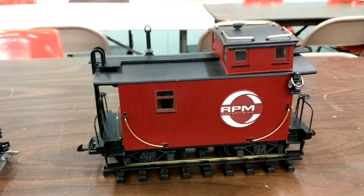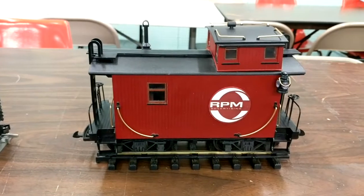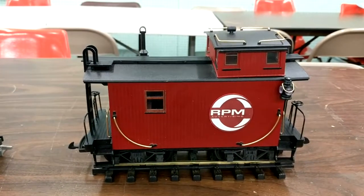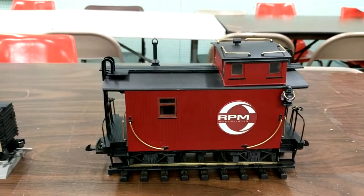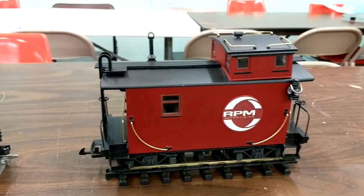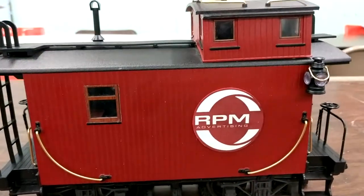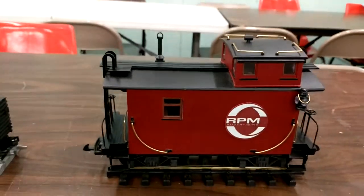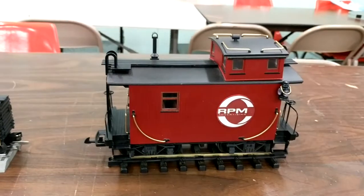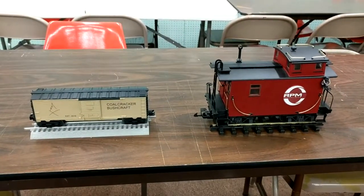Over here we have an LGB caboose. Usually we work with new cars, but this one was actually sent to us — it had been running around a bar and had gotten beaten up over the years. Pretty much almost all of the detail pieces were missing off of it, so we stripped this car all the way down, found all the missing detail pieces, and put the company's logo onto it. A nice matching design for it — we repainted the whole car and built the undercarriage, and now it can go back to the bar and run around for years to come.